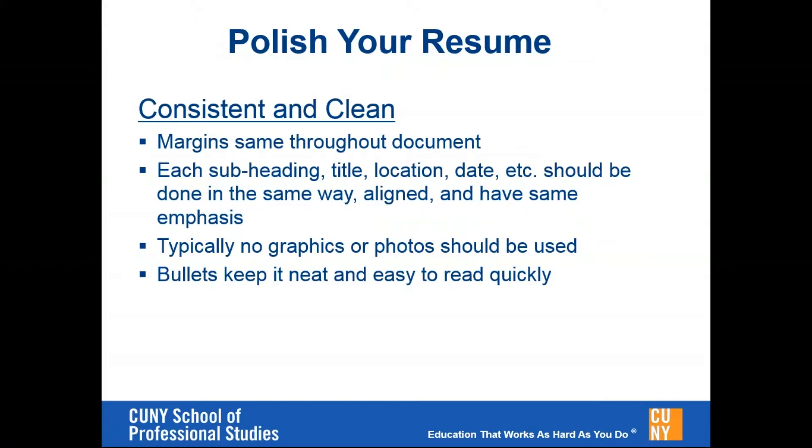It's not recommended to use graphics on a resume, particularly if you're in a field that is not related to communications or digital media. It's more important to have a consistent, clean document as opposed to adding a lot of bells and whistles. Another thing to keep off the resume is a photo — you can use social media for professional networking purposes and have a photo there, but not on the resume itself. Bullets keep the resume very neat and easy to read quickly. I will be showing an example of a resume toward the end of the presentation.